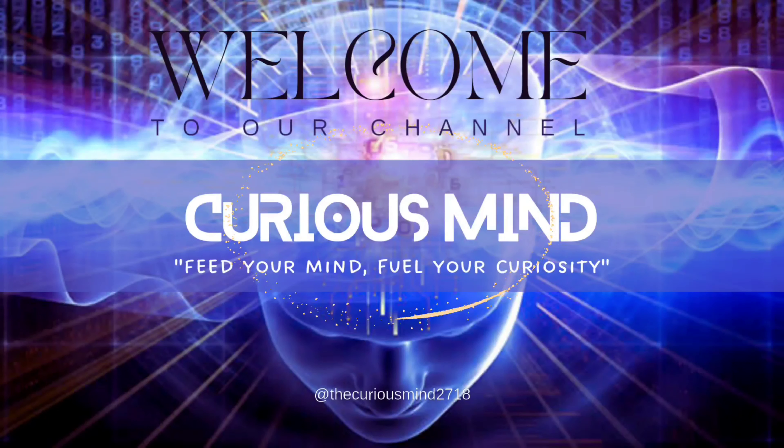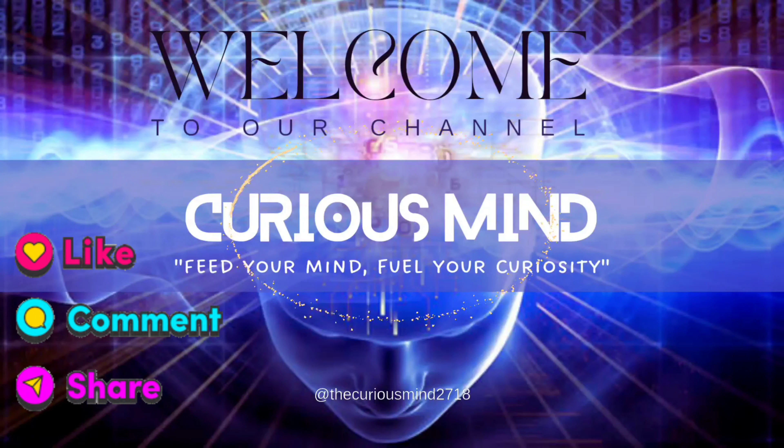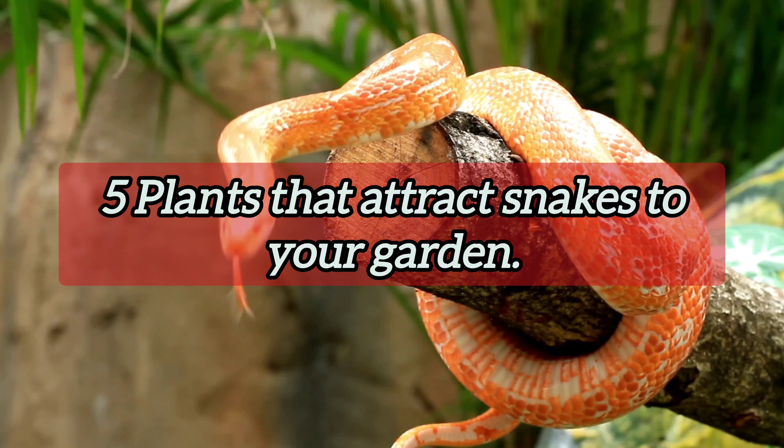Hello, welcome to my YouTube channel, The Curious Mind. Don't forget to like, comment, share, and subscribe. Here are 5 plants that attract snakes to your garden.